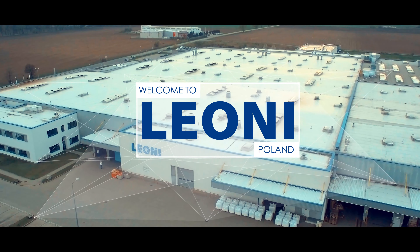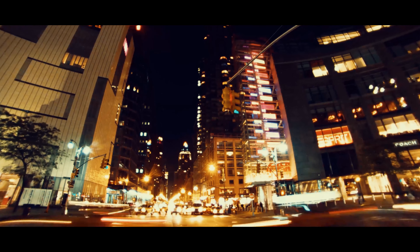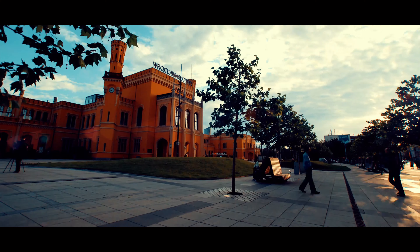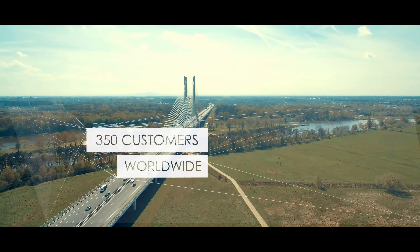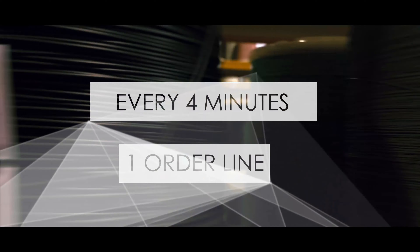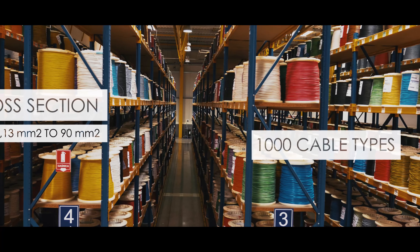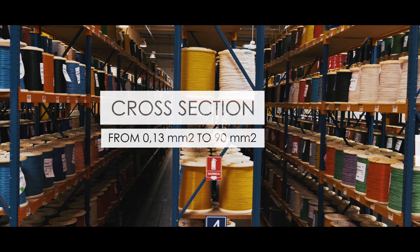Let's see how they do it. Globalization, technological development within the whole automotive industry as well as the growing requirements of end customers make that all the leaders across automotive industry look for trusted and reliable suppliers. Leonie Poland supplies its products to 350 customers worldwide, dealing with 12,000 order lines every month. 1,000 types of cables in the portfolio of Leonie Poland perfectly fit into the diversity and multidimensional nature of all automotive and electrical projects.